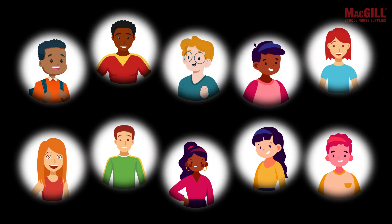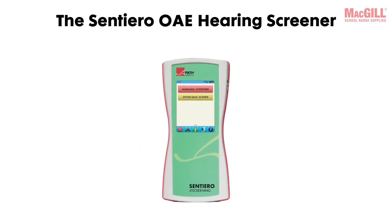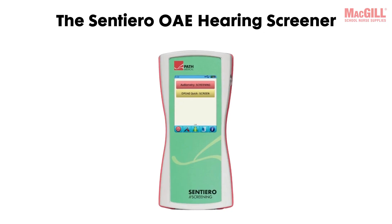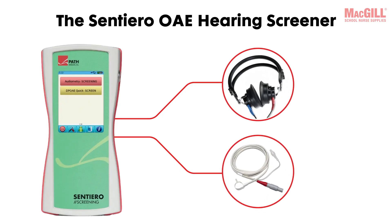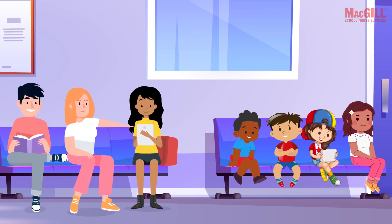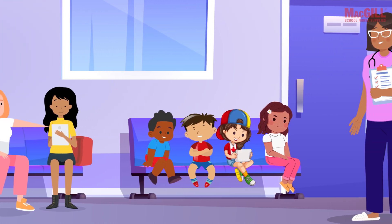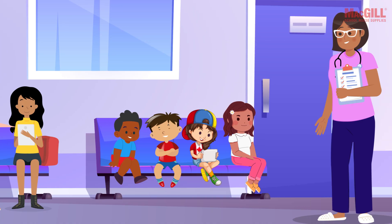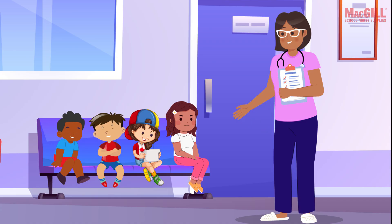When it comes to OAE screening, you have options. Many tools are available, each designed to quickly and objectively identify hearing issues in students of all ages. The Sentiero OAE hearing screener with audiometry takes things a step further by combining both OAE and pure tone audiometry screening in one compact device, letting you easily adapt your screening approach to suit each student's age and cooperation level — all without switching equipment.